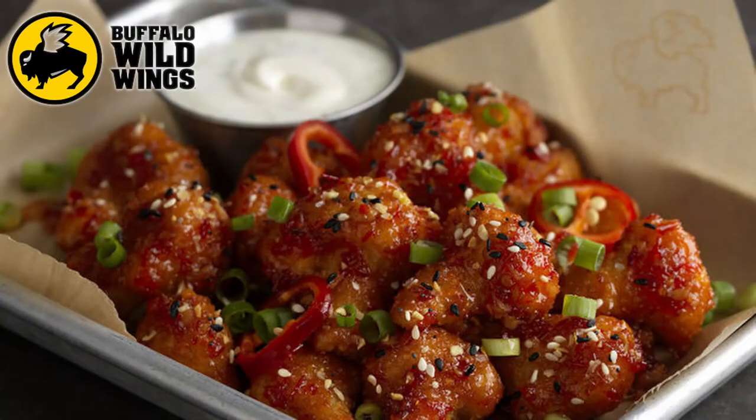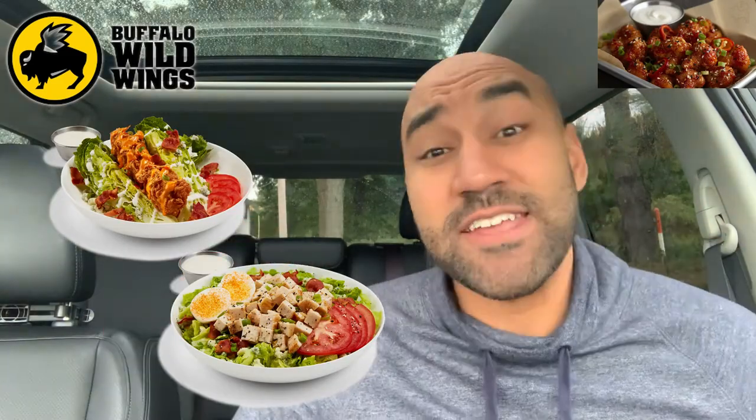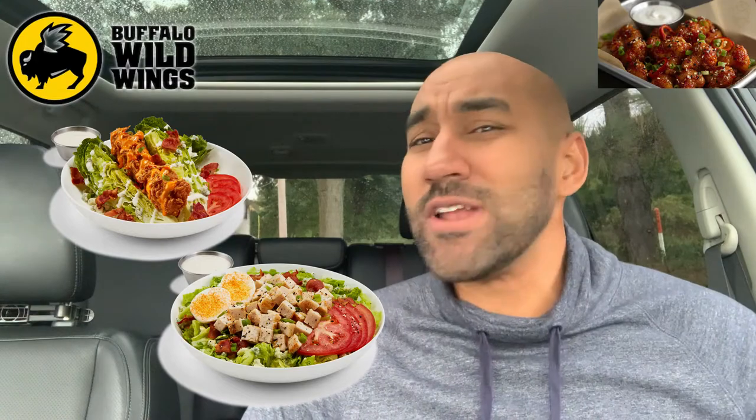Today I'm checking out the cauliflower wings. Real quick — Buffalo Wild Wings does have some salads, so let me know in the comments if you want me to go back and try those. But today we've got these cauliflower wings. I went through and picked them up — here's a quick 411: this is a small size.